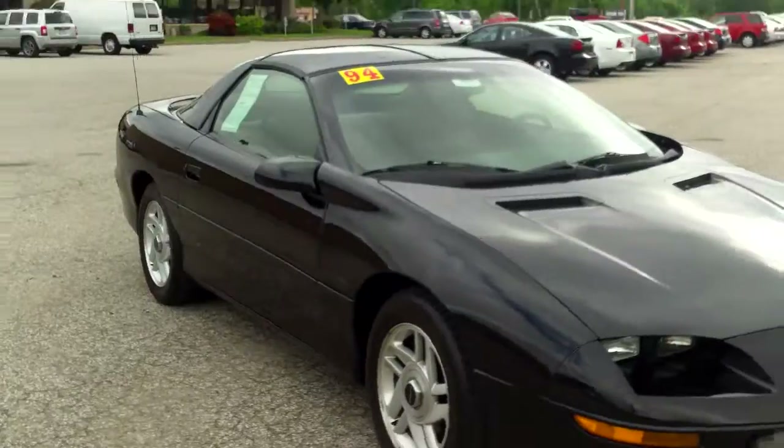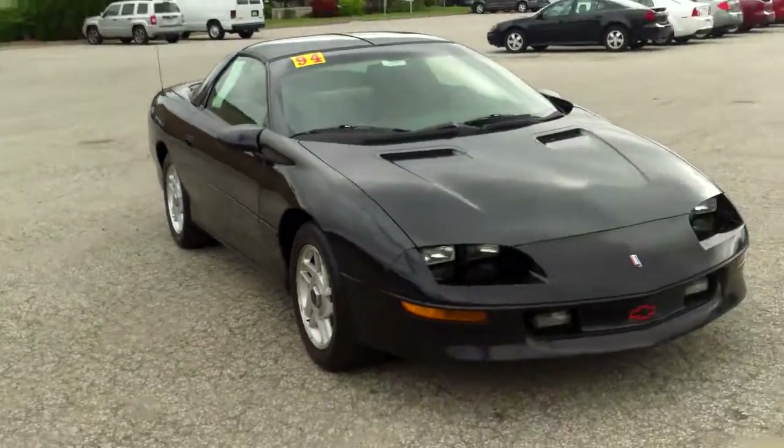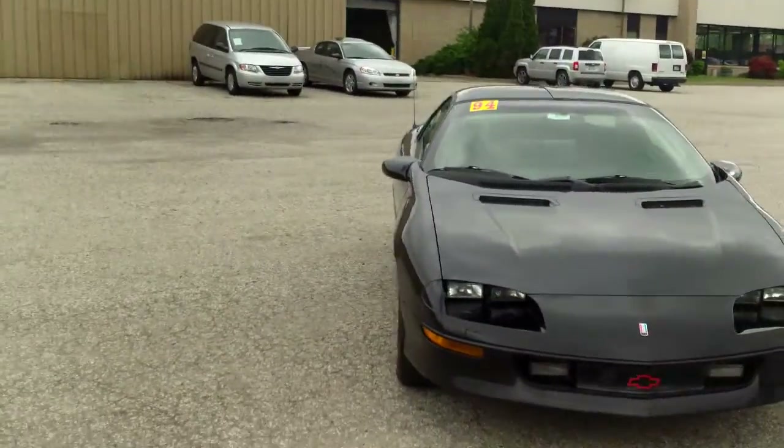Overall, the vehicle looks really good from any angle. Just if you wanted to touch up those rust spots, you could.